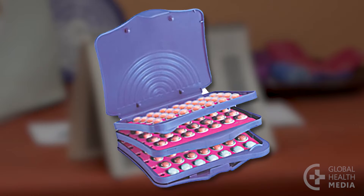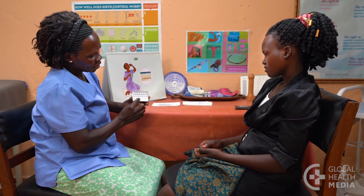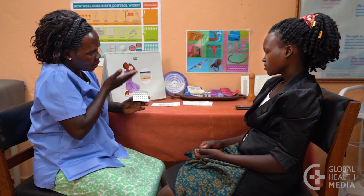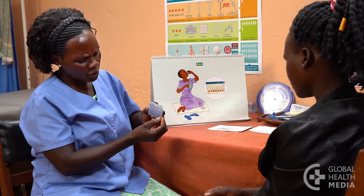There are specially made packs of pills for continuous use, but any type of contraceptive pill can be taken continuously. The brands that work best have the same amount of hormone in each active pill — they are called monophasic pills.